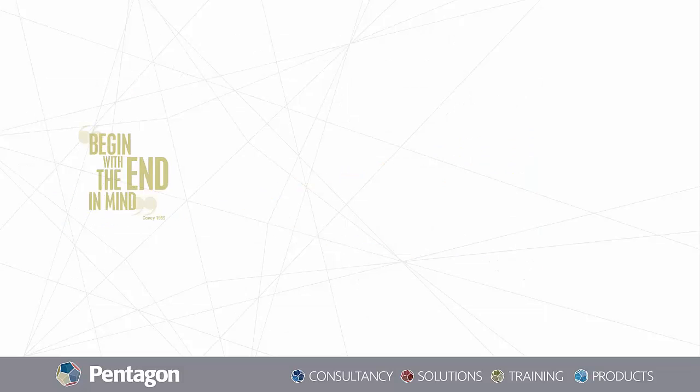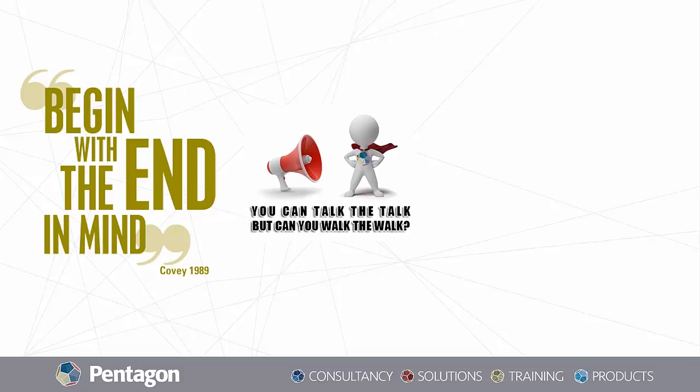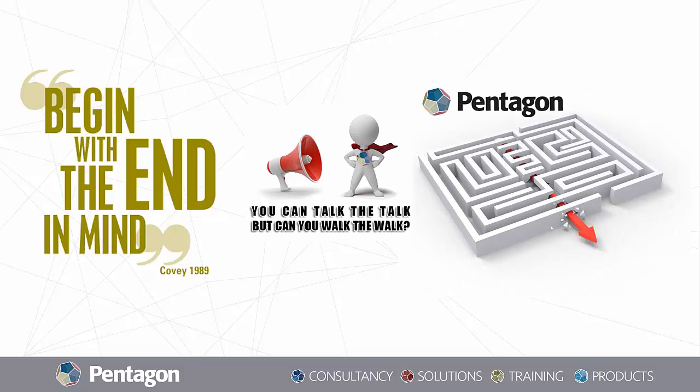So what is the solution? We always say you have to begin with the end in mind, and we hear everyone across the industry saying the same, but people generally tend to talk the talk without actually taking any actions towards that. And the truth is, it might all seem like a pretty complex process, and the routes to get to the end of it might seem really tangled, but at Pentagon, we know the shortcuts and we can get you right through.